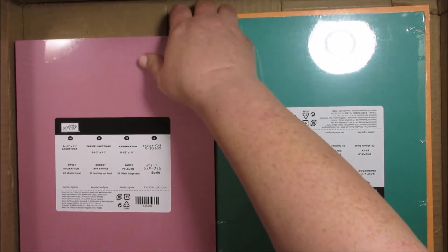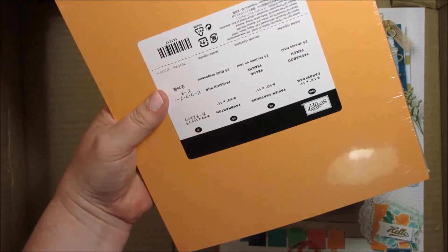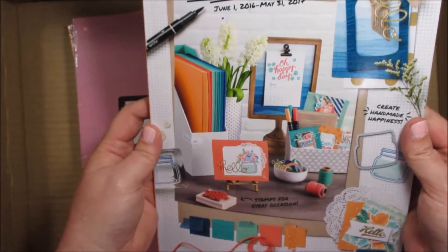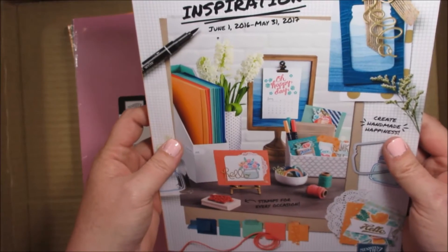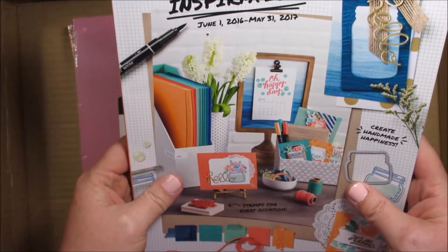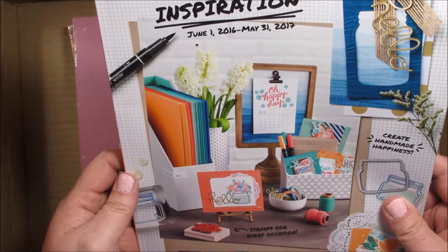And then lastly I have all the cardstock for the five ink colors: Sweet Sugar Plum, Dapper Denim, Flirty Flamingo, Emerald Envy, and Peekaboo Peach. And the pièce de résistance — the catalog. I'm only allowed to show the cover, but it has some amazing stuff inside and I can't wait for it to go live. If you want a catalog and you're not already working with a demonstrator, I'll be more than happy to send you one — you just pay the shipping, which is about $3 first class.